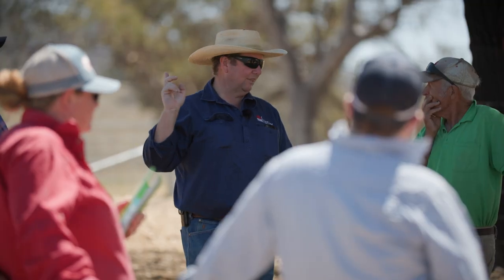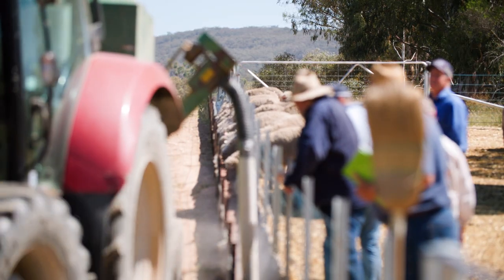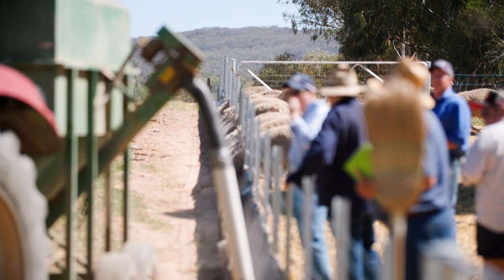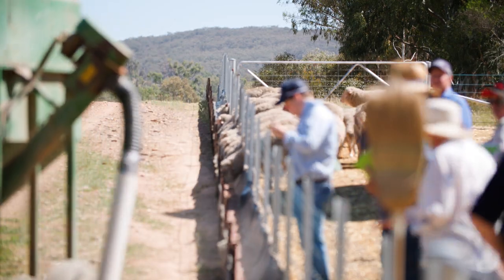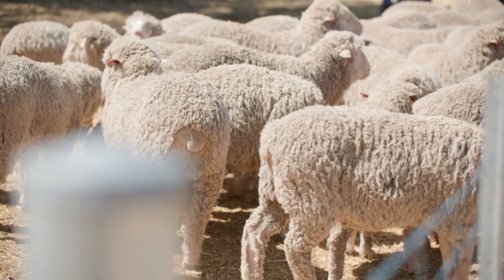My name is Brett Little. I'm a Senior Land Service Officer with the Local Land Services in New South Wales. Today we've been out on site on a property in the Mudgee region looking at the confinement feeding setup for sheep. The setup that we've got here today is primarily a sheep system where the animals are being fed from outside. It's set up for smaller mobs of sheep, which really is suiting the environment here.